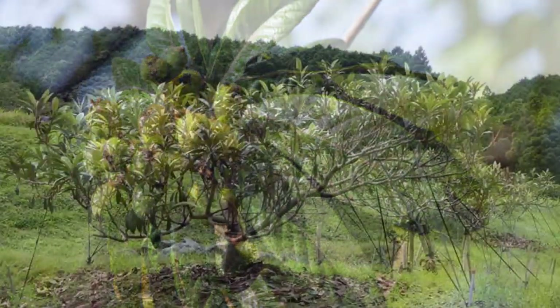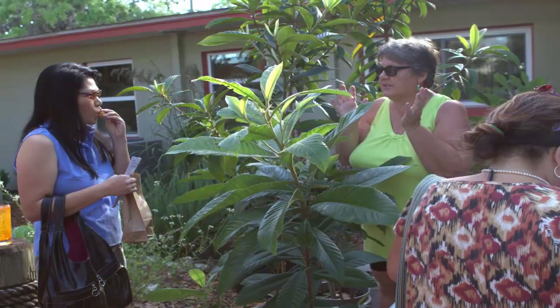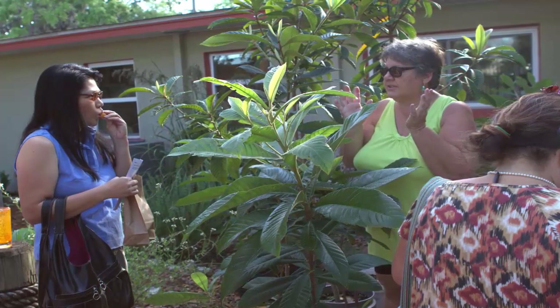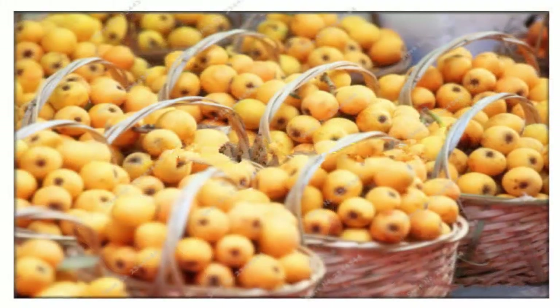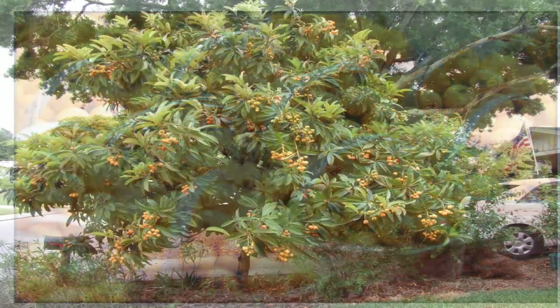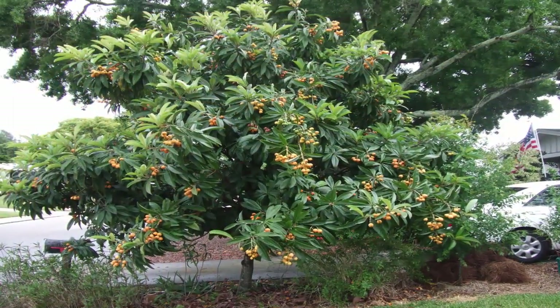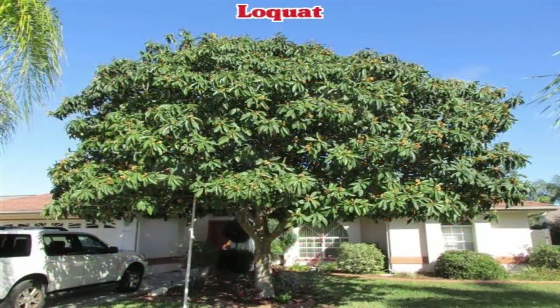Loquat tolerates wind and droughts. People cultivate loquat as a source of food and for ornamental purposes. Japan, where loquat is also known as Japanese plum, is the greatest producer of loquat in the world, followed by Israel and Brazil.